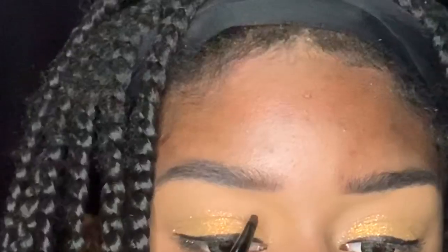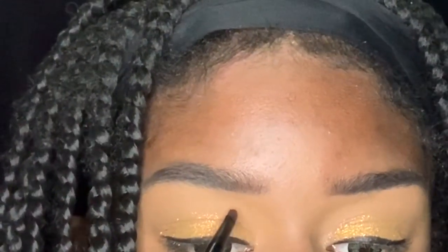Next I took this lipstick — it's a liquid lipstick from Anastasia Beverly Hills. I believe that's the color American Doll. I just took a random eyeliner brush and added a line over my crease.